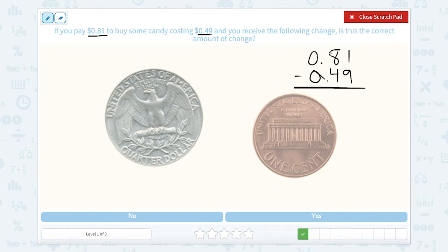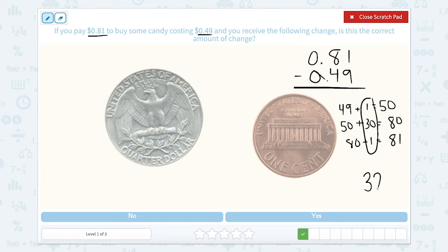Instead of subtracting, we can add up. 49 cents plus 1 cent gives us 50. Then 50 plus 30 gives us 80 cents, and 80 plus 1 gives us 81 cents. To find our total change, we add these together: 1 plus 30 plus 1 equals 32 cents. So we would get 32 cents back.